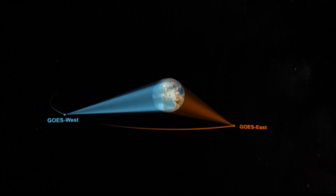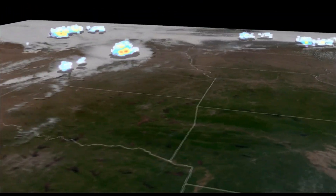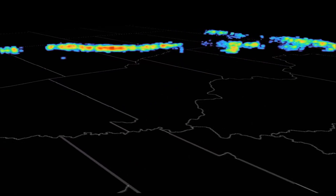Depending on the severity of our weather, new pictures are taken every 30 seconds to 5 minutes, so fresh data is always coming in.